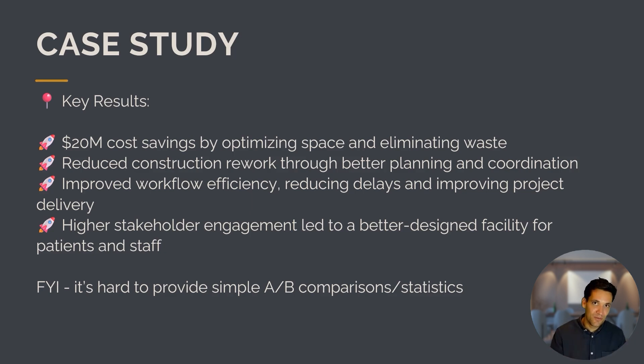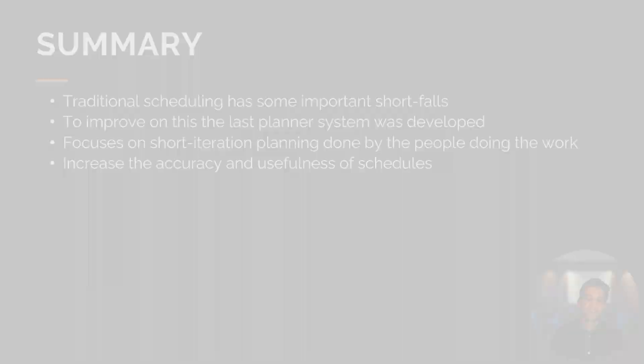To summarize, traditional scheduling has important shortfalls that are addressed by the Last Planner System, particularly through short-range planning. The Last Planner System focuses on short iterations, the schedule is managed by the people doing the work, and this increases the accuracy and usefulness of schedules.